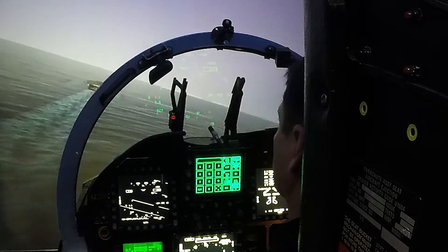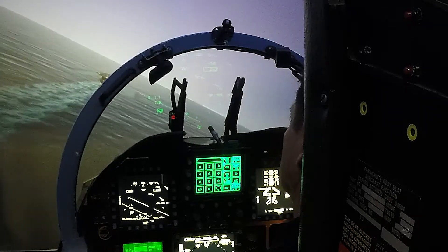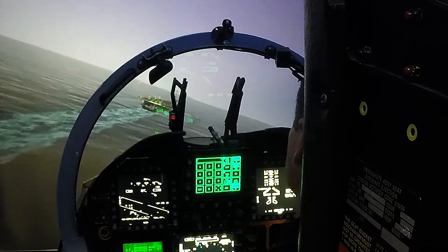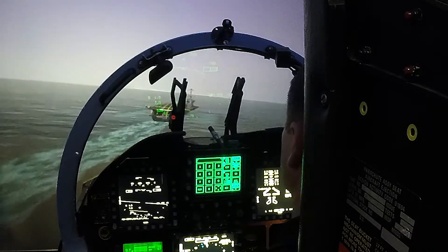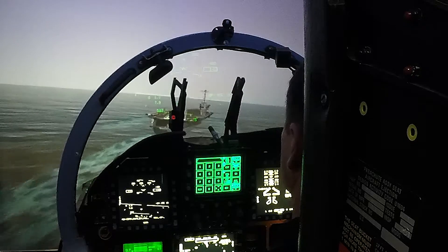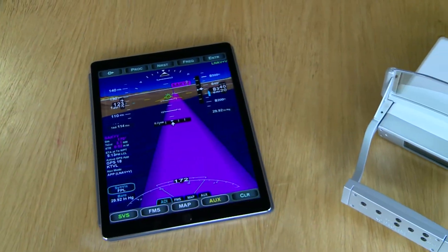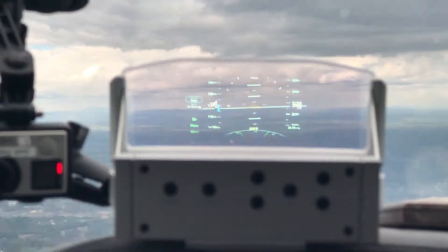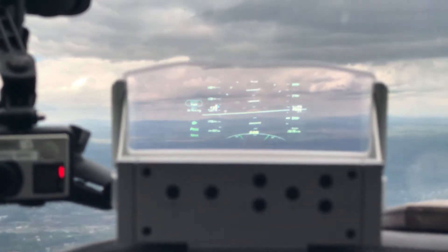I've always found it so much better to have all of your information right in front of you. HUDs have always been off-limits to general aviation pilots because of their exorbitant costs, but that may be changing. Epic Optics, a small Maryland firm, has developed a portable HUD that projects critical flight information into a pilot's normal field of view.